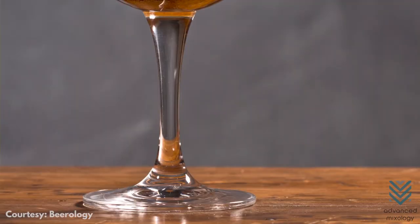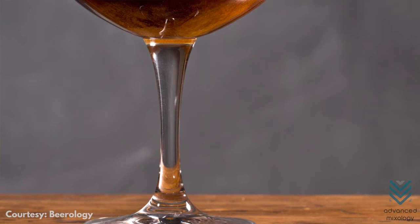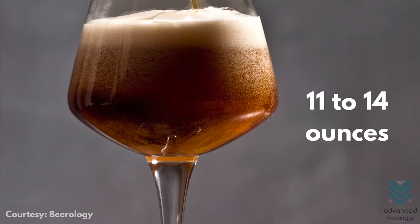Teku Stemmed Glass. Not to be mistaken as a glass for spirits, the Teku Stemmed Beer Glass is more angular on the sides than the curved bowl of wine glasses. It can hold 11–14 ounces and is used to serve fine craft beers.